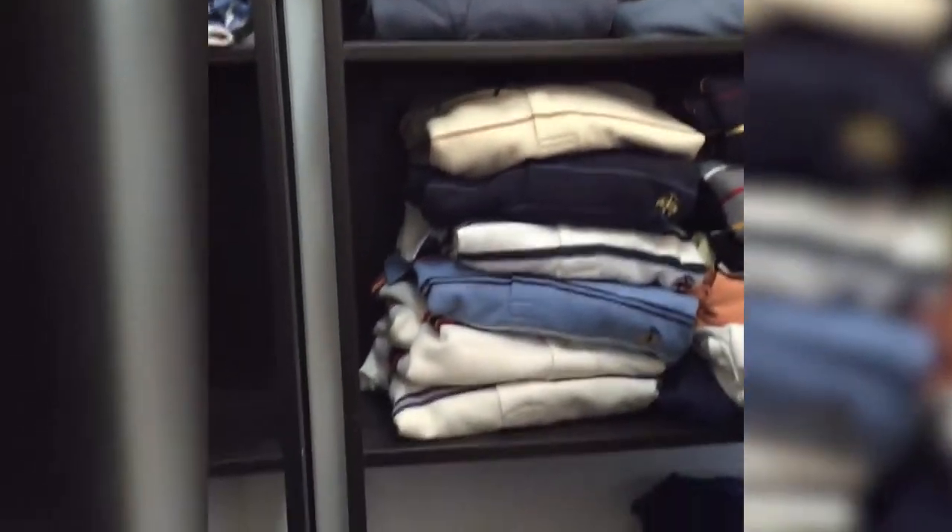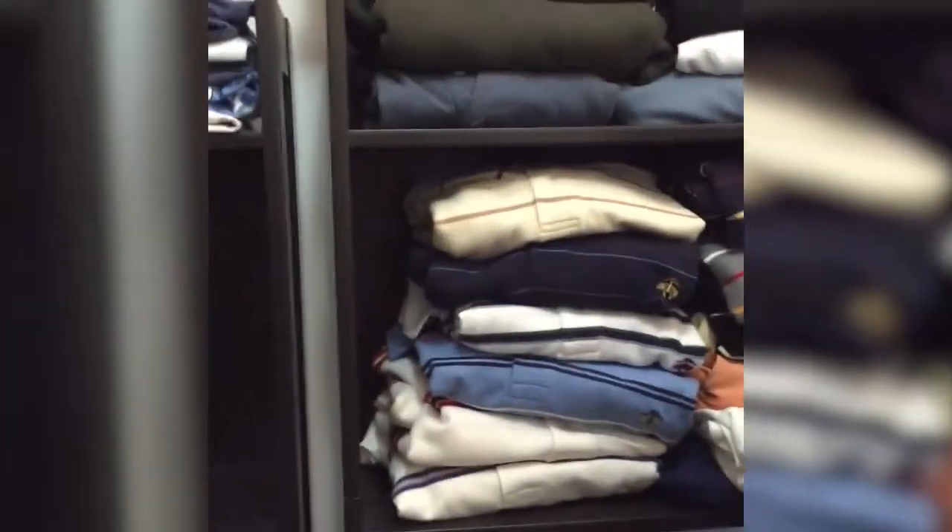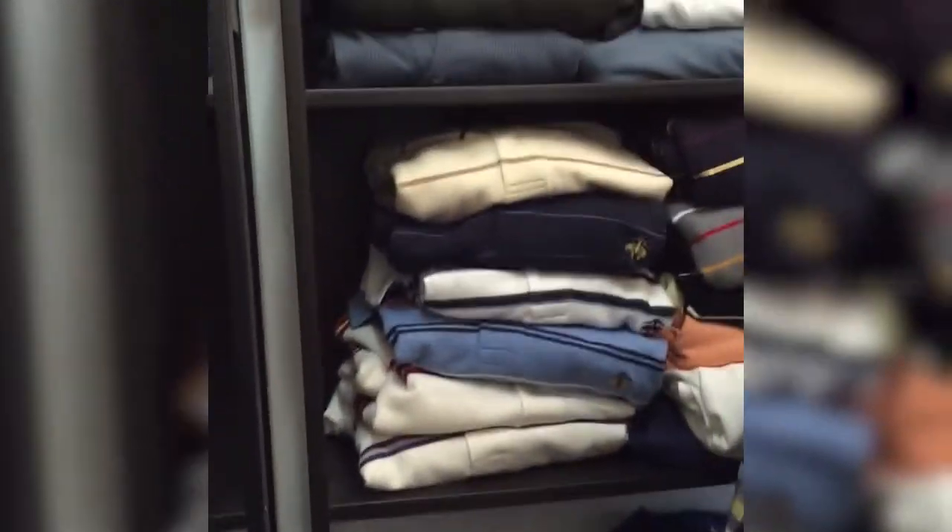And finally, all the woolly and long-sleeve stuff which he needs for when he travels. So this was the walk-in closet, all organised, which is great.